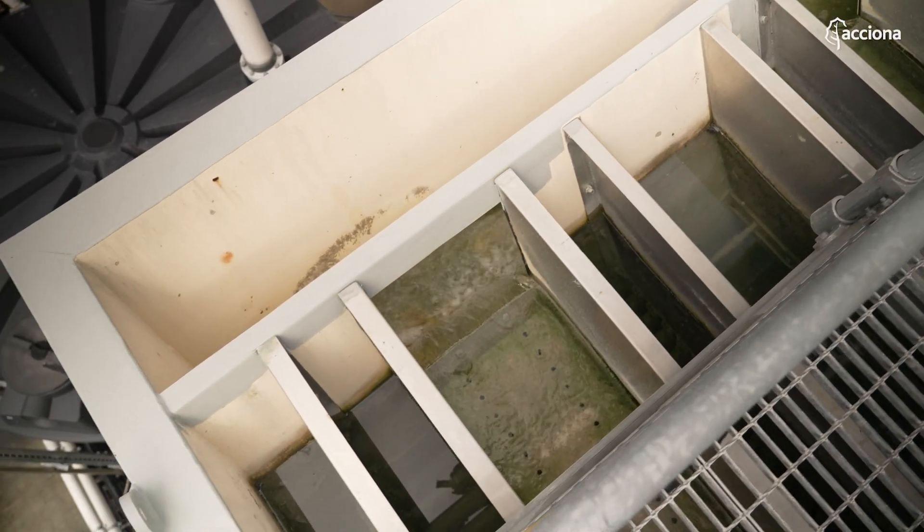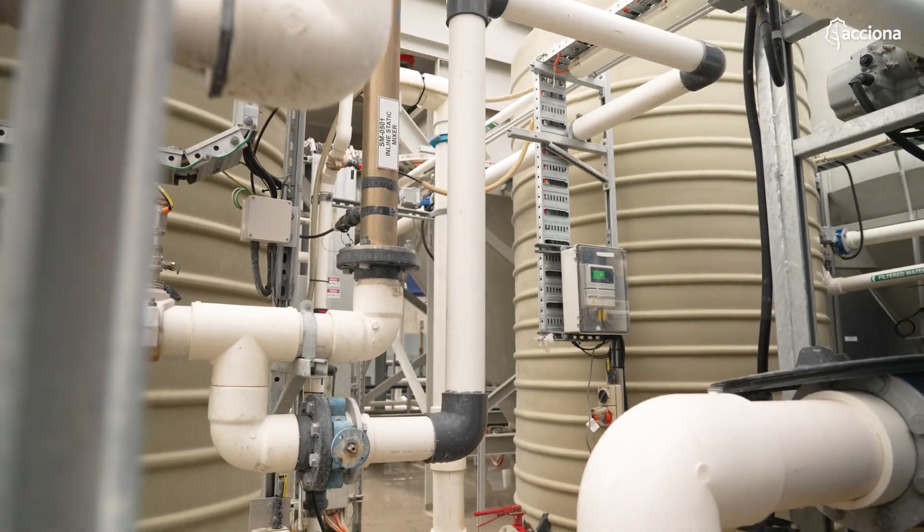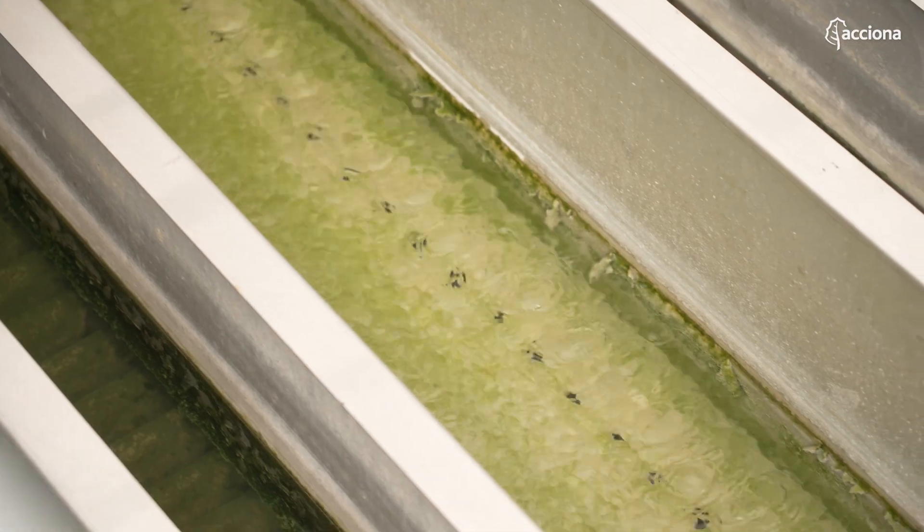We are the second driest continent in the world besides Antarctica, so we treat water with the respect that it deserves. The team has not only designed but procured brilliant water treatment plants and they have a really great water reuse strategy on board.